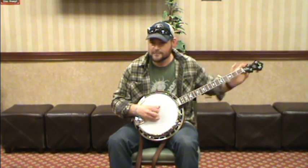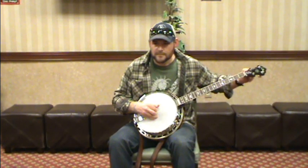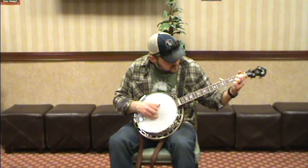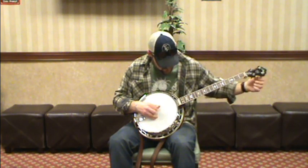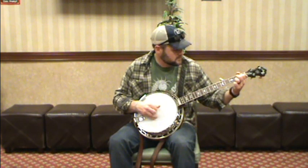That banjo really likes C. That fourth really goes out and kicks you in the chest. I like to say I'm playing double C a lot.